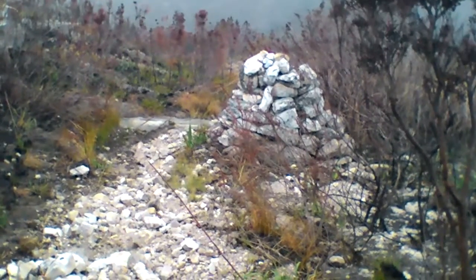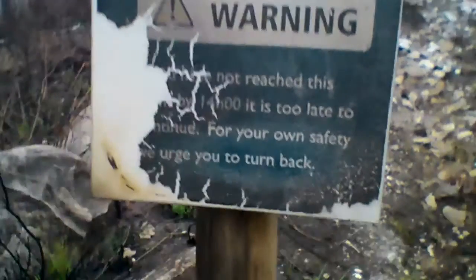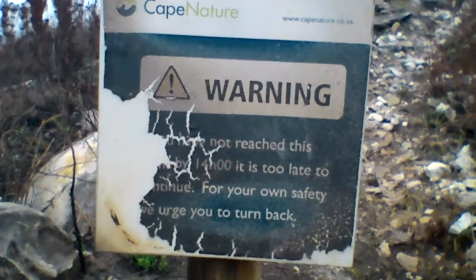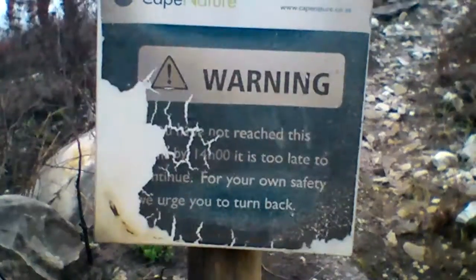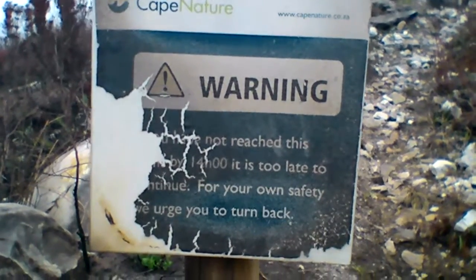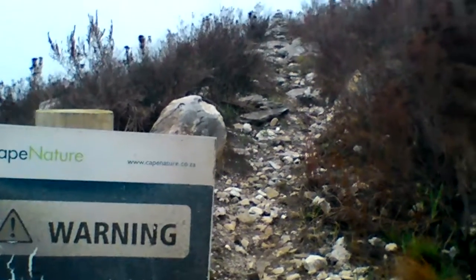Carrying on — still about 22 to 7. We've just reached another marker pointing up the trail. It's been damaged in the recent fires, but it used to say something to the effect of: if you haven't reached this point by 2 o'clock in the afternoon, it's too late to continue — for your own safety, we urge you to turn back. And that is pretty good advice. That's the trail that we've come.